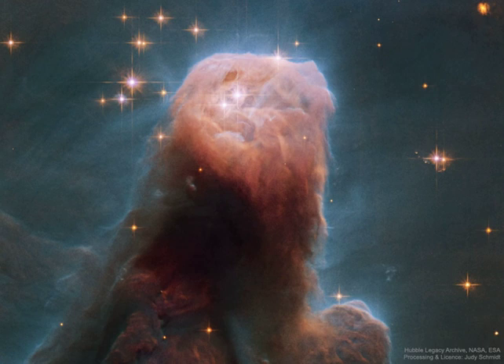While the Cone Nebula, about 2,500 light-years away in Monoceros, is around seven light-years long, the region pictured here surrounding the Cone's blunted head is a mere 2.5 light-years across. In our neck of the galaxy, that distance is just over halfway from our Sun to its nearest stellar neighbors in the Alpha Centauri star system.